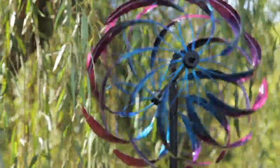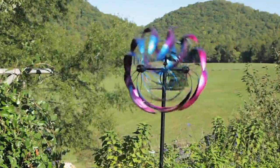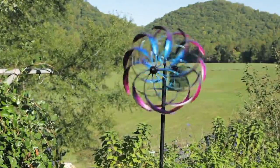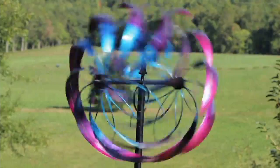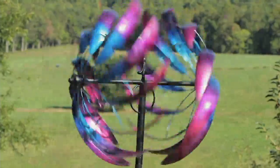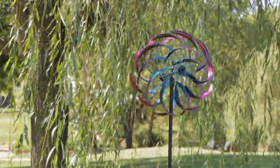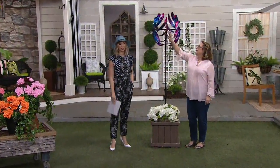Now we have one from Plow and Hearth — this is their colorful sideways split wind spinner. It's a split globe giving you a really cool effect done in a powder coated multicolor finish. It's 75 inches tall, nice and statuesque, and 20 inches wide, on a special low price. Five easy pays on everything, so $17.44 gets it home.